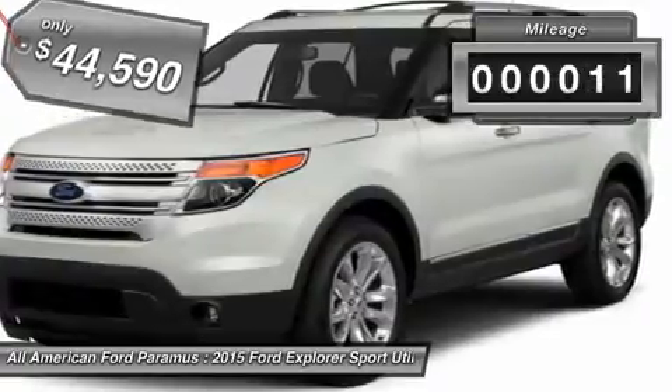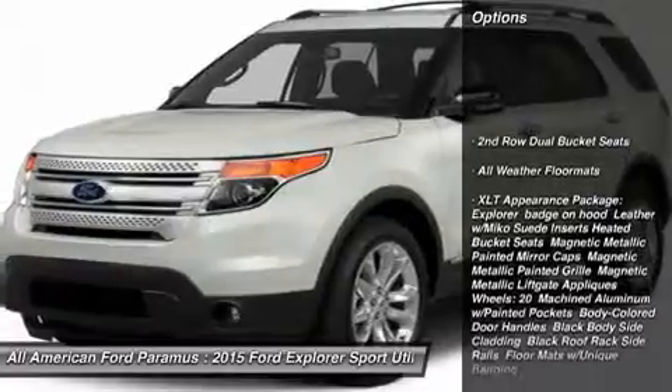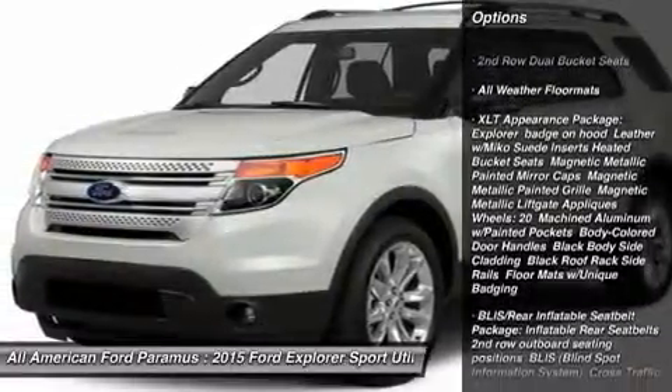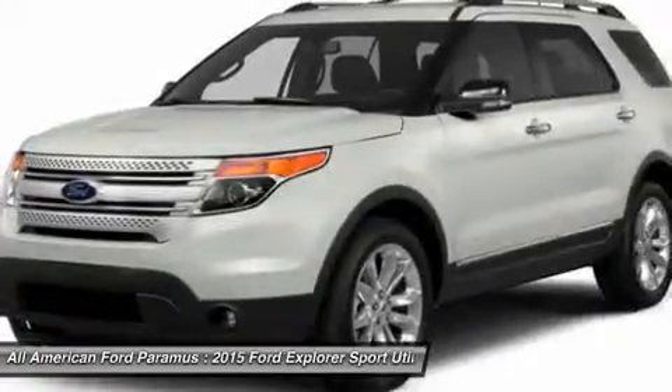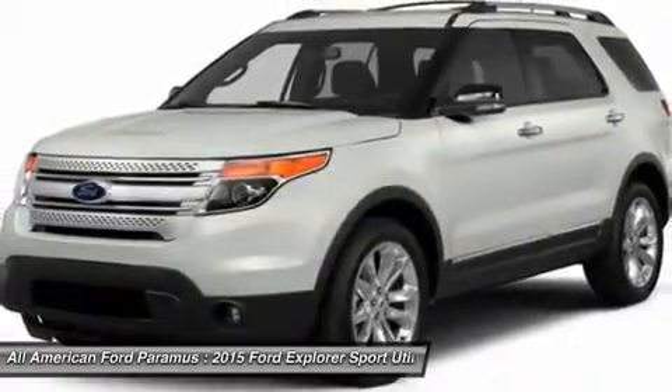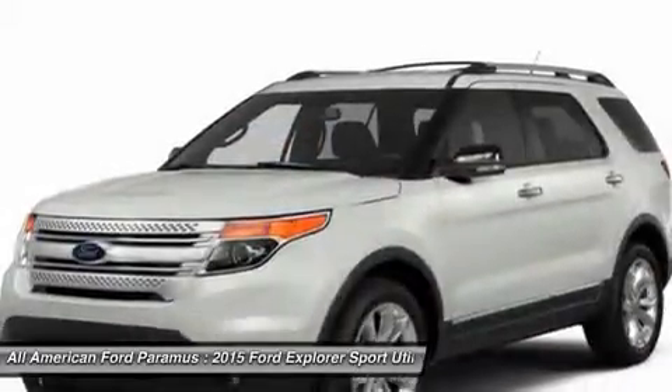This vehicle has less than 100 miles. Here are some of this vehicle's great options: power liftgate, power passenger seat, anti-lock braking system, steering wheel audio controls, adjustable steering wheel, power steering, four-wheel drive, four-wheel disc brakes, aluminum wheels, and AM/FM stereo radio.